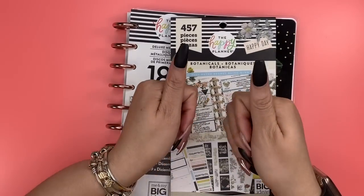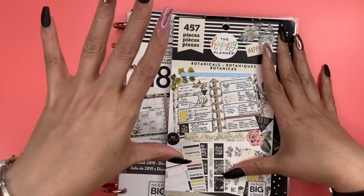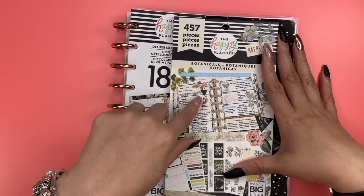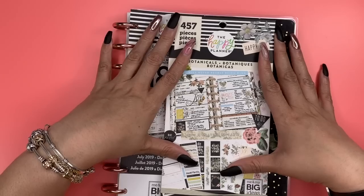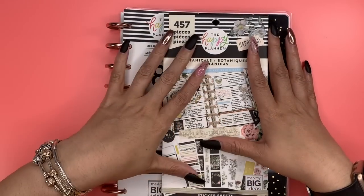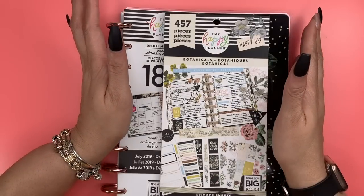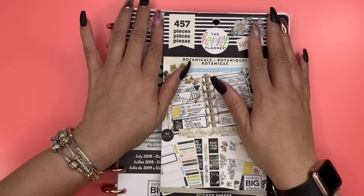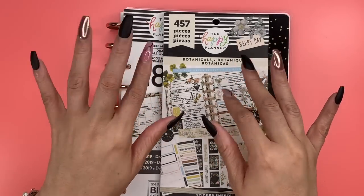I can't wait to plan in my planner and use my stickers that match it. If you guys enjoyed the video, give me that thumbs up, comment below whether this is one of the sticker books you picked up, and share your favorite thing about it. Make sure you hit that subscribe button and the notification bell so you're updated anytime I post new content. Have a great and productive rest of your week, and I'll see you in the next video — ciao!